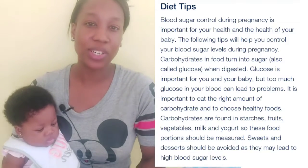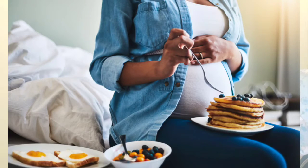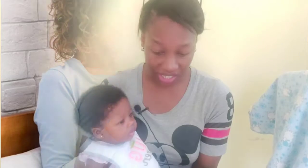Tip one: eat three meals and two to three snacks per day. Eating too much at one time can cause your blood sugar to go too high. Eating smaller meals and having snacks means you have increased nutritional needs during your pregnancy, and your baby is continually counting on you to provide balanced nutrients.